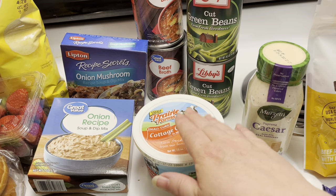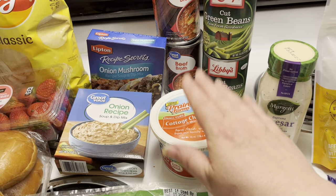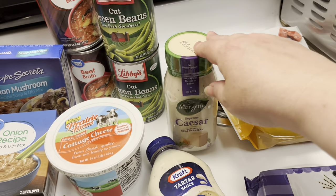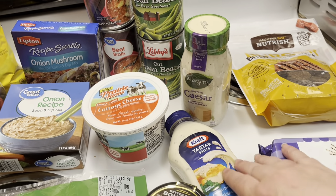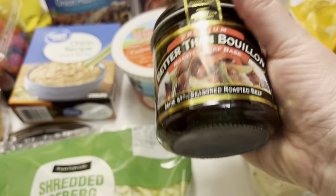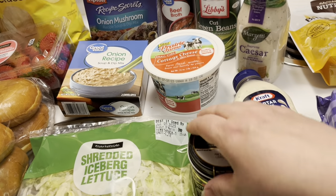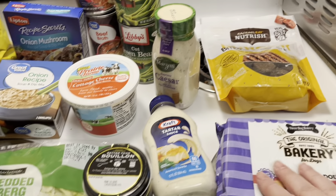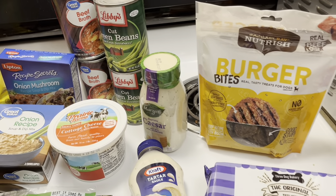I got two cans of green beans - Walmart is very sparse on what kinds they carry, so I ended up getting the Libby's even though I prefer Great Value. I got another container of cottage cheese since I'm almost out of the other one. I got some Caesar salad, tartar sauce, and the Better Than Bouillon roasted beef - I like to put that in when I make beef and noodles or a roast.